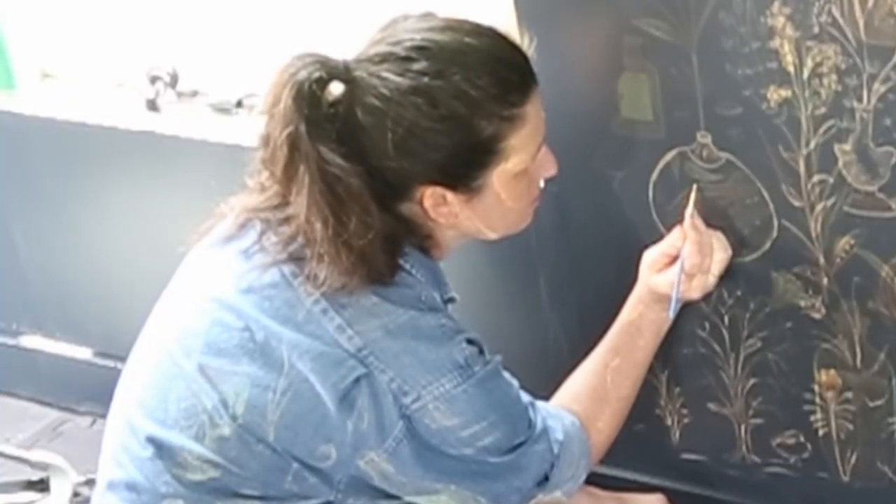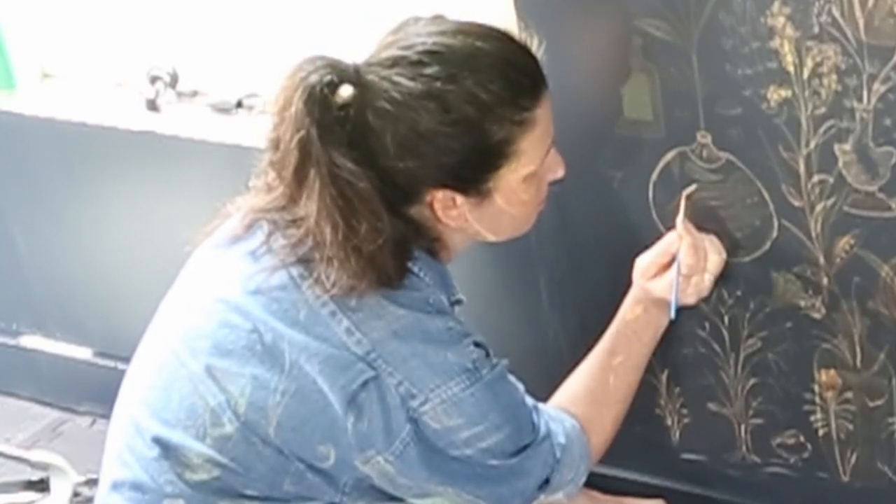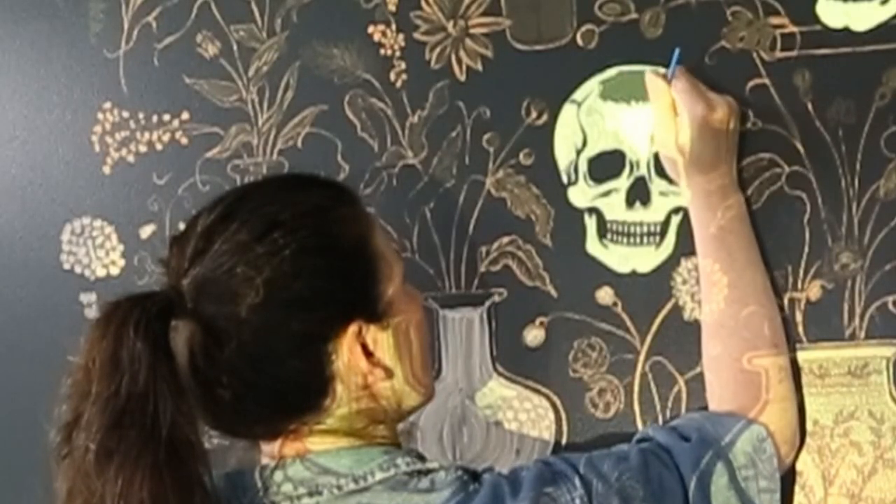Do you have absolutely no artistic ability? Do you like hunching over on the floor for hours at a time? Do you like reaching over your head and losing all feeling in every finger? I have the perfect project for you. I'm doing two things today that kind of make me nervous: I'm gonna paint this wall black, and I'm gonna put a mural on it. I've not done either of those things in any of my residences before, but hopefully I don't screw it up.